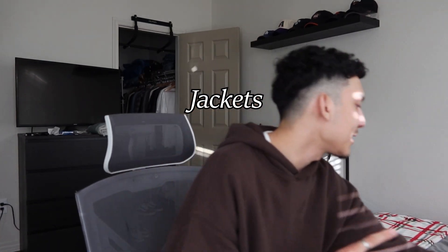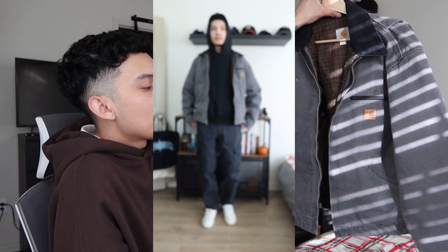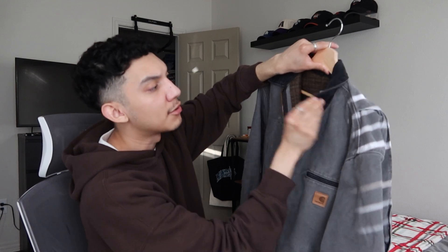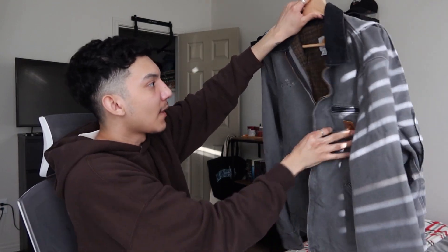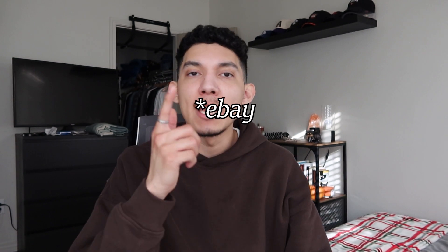Moving on to jackets — I have two. The first one I've already made a short on and styled: it's a Detroit Carhartt jacket I got on Depop in a size large. It fits perfectly, it's a nice oversized gray color with a dark gray collar, and the inside has a flannel print. It was pretty pricey because of the hype around Carhartt right now, but it's a great jacket. If you're looking for vintage stuff, check Depop or eBay.